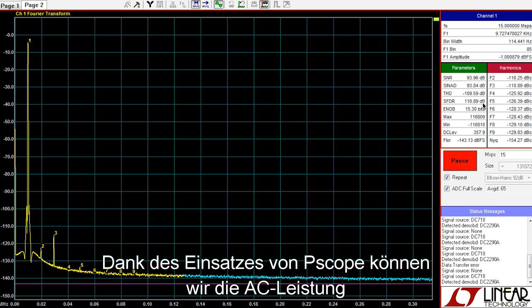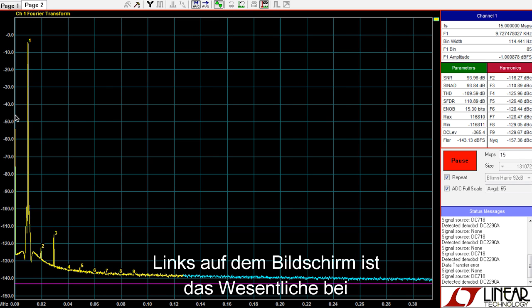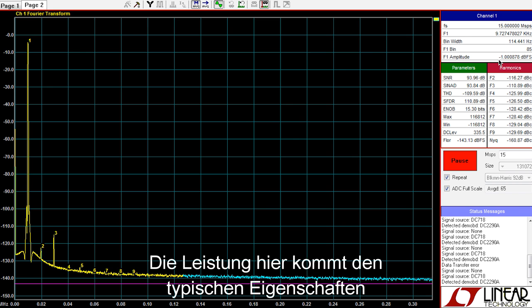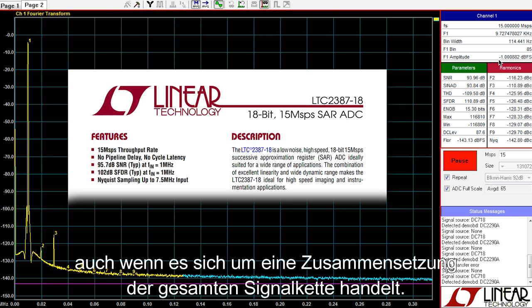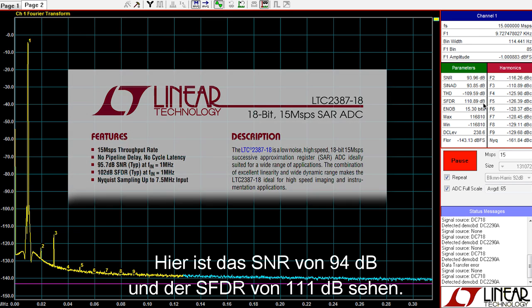Using PScope, we can see the AC performance of the LTC2387-18 driven with a 10 kHz tone. At the left of the screen, you can see the fundamental at an amplitude of negative 1 dB full scale. The performance here approaches the typical datasheet specifications for the ADC, even though it's a composite of the entire signal chain. You can see the SNR of 94 dB and SFDR of 111 dB.